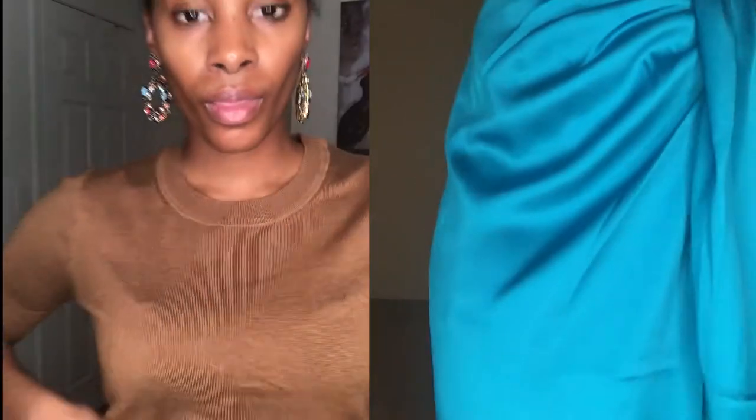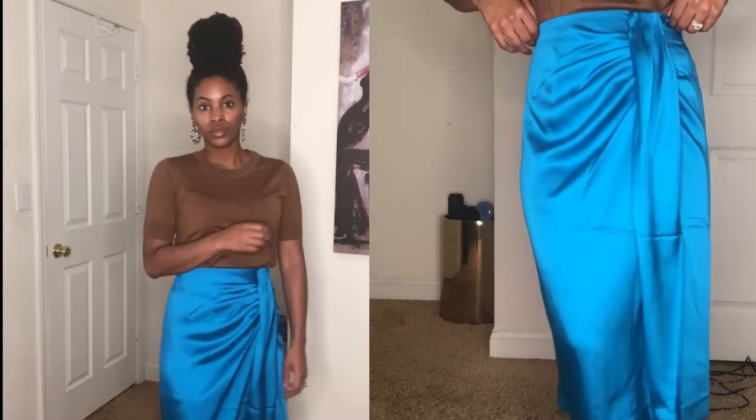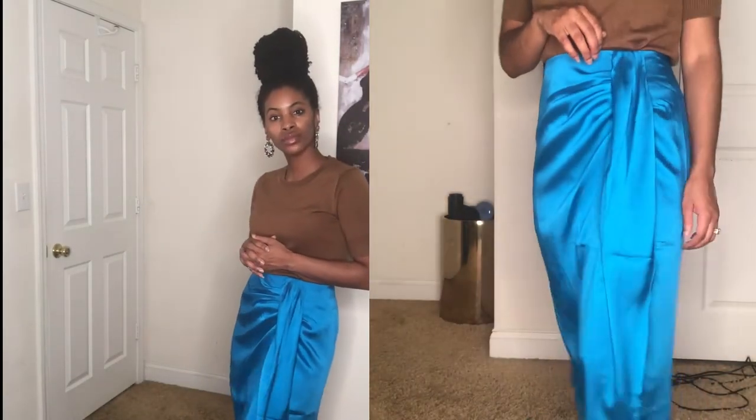Starting with a classic pullover sweater and earrings from J.Crew — I love their pullovers. This is their silk blend, one of their newer pieces, available in many colors, but I chose this one because chocolate brown is so in right now. Then we have this beautiful J.Crew sarong skirt — more for ladies who love color even in cooler months. You have a very subtle top and then the bottom is like 'boom, I'm here,' and I love that.